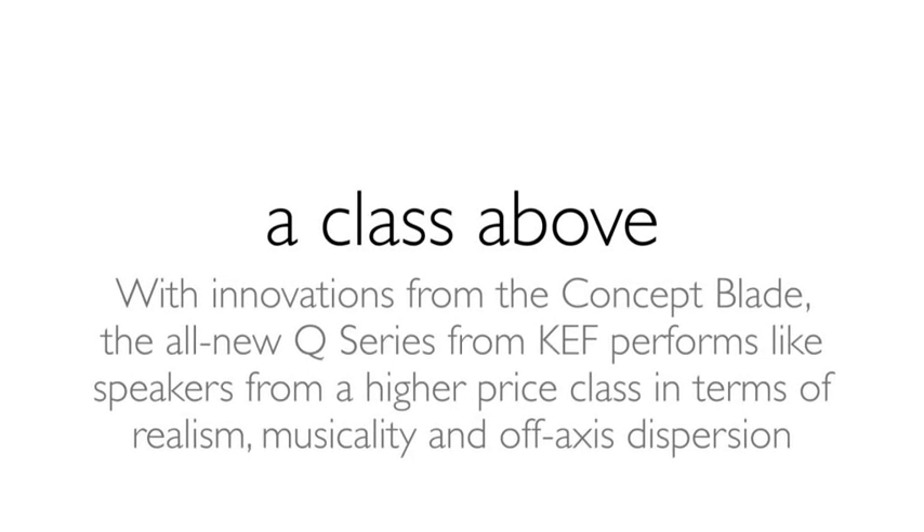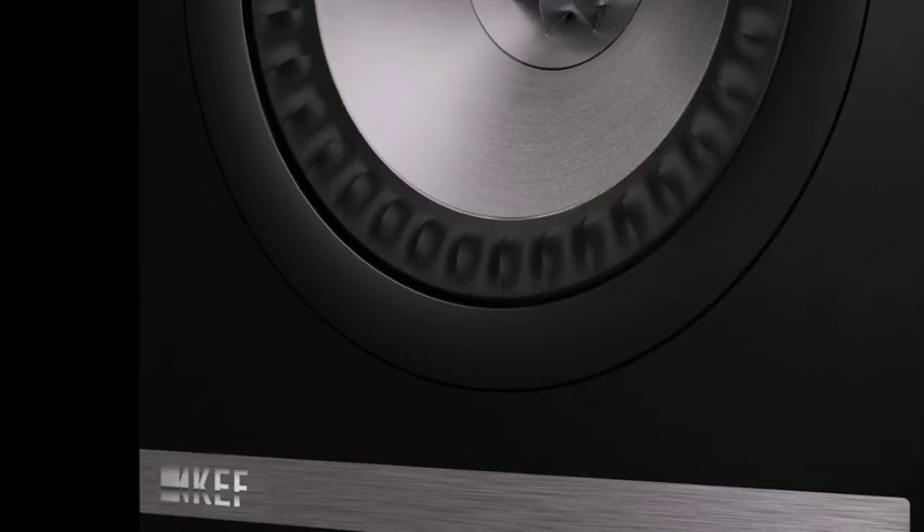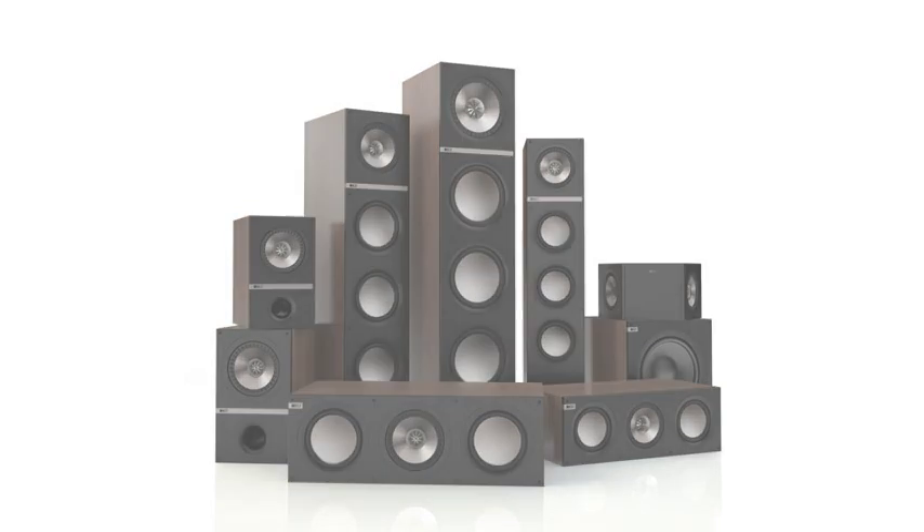KEF's goal has always been to make a loudspeaker that is capable of reproducing recordings so perfectly that they sound indistinguishable from the real event. The all-new Q series has been developed from the ground up to achieve just that.